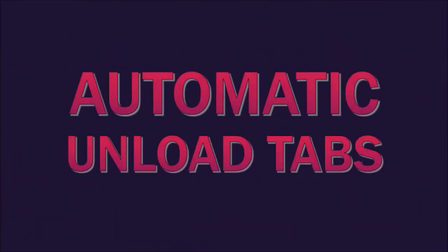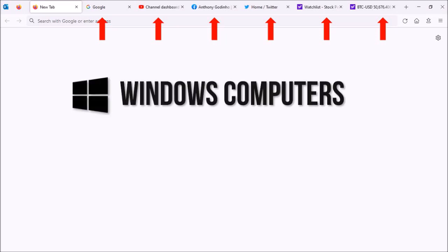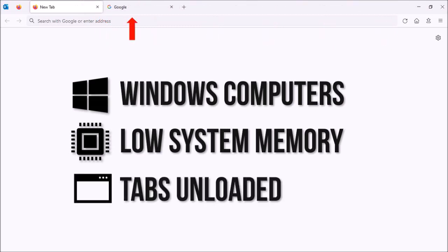Thirdly, Mozilla introduced a new automatic unload tabs feature. When you have multiple tabs open in your Firefox browser running on Windows computers and the available system memory is critically low, tabs are automatically unloaded to help reduce Firefox out-of-memory crashes.